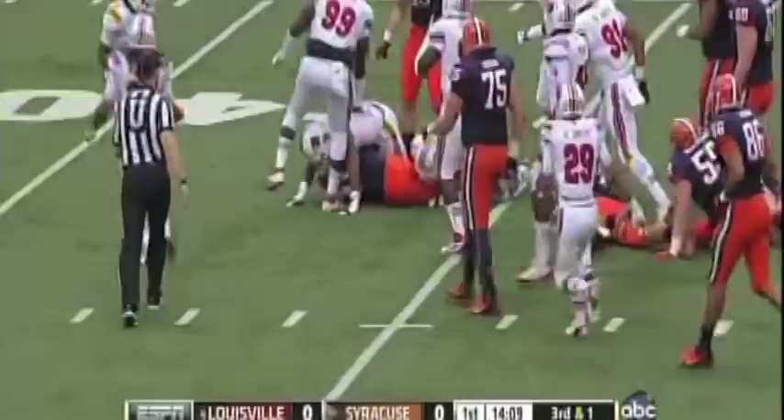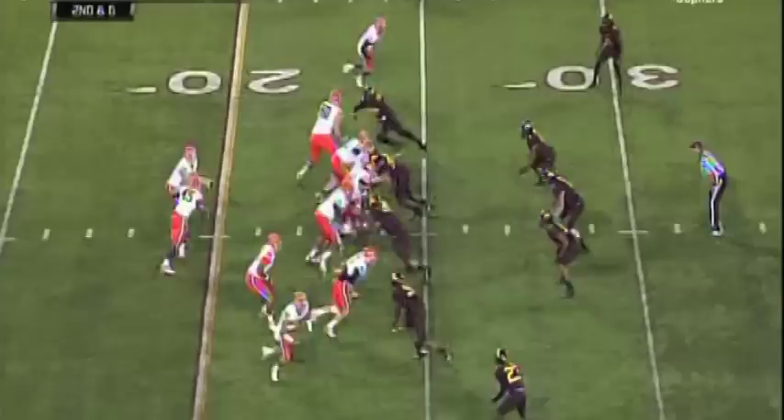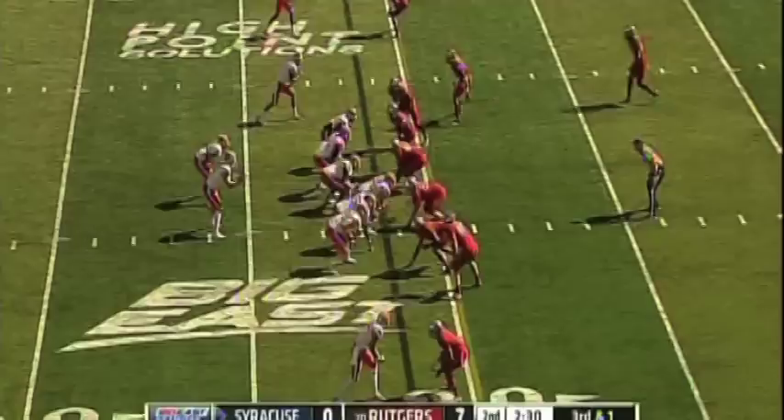Easily moving the chains — to Smith. And off to Smith, a pass up the middle and inside the 30. First down, Orange. Give it to Smith, up the middle, still on his feet at the 10. Second and 7.